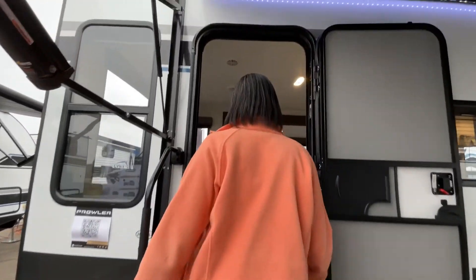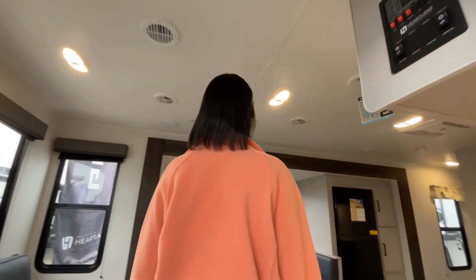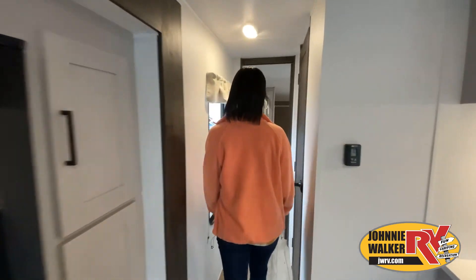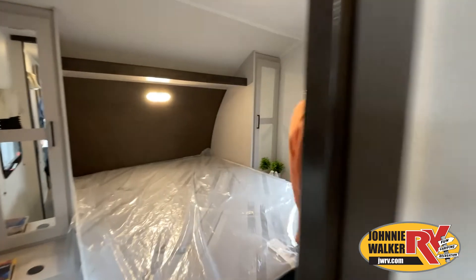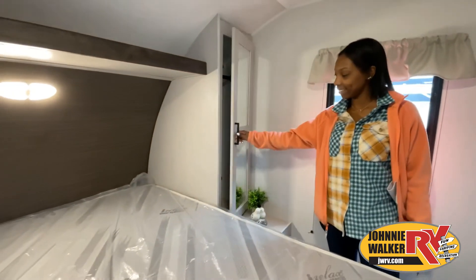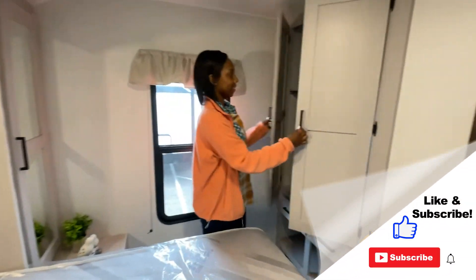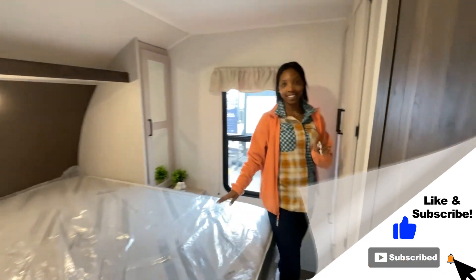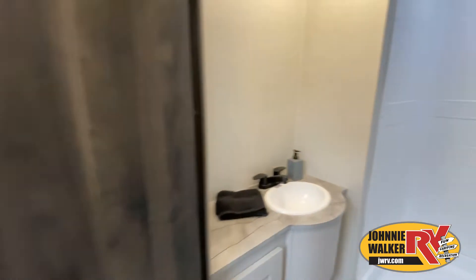This walkthrough video is designed to quickly show you the basic layout and features of this RV. Now just like a brochure, this video is just a representation of the manufacturer's floor plan. For every RV made, just like a home, there are many variations of features, options, colors, fabrics and other specifications, so it's important to contact one of our team members today for actual details about this floor plan.